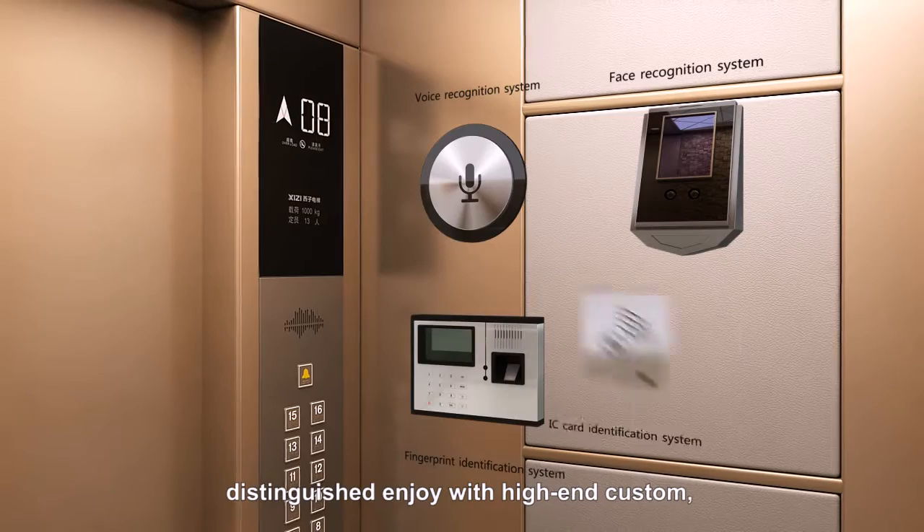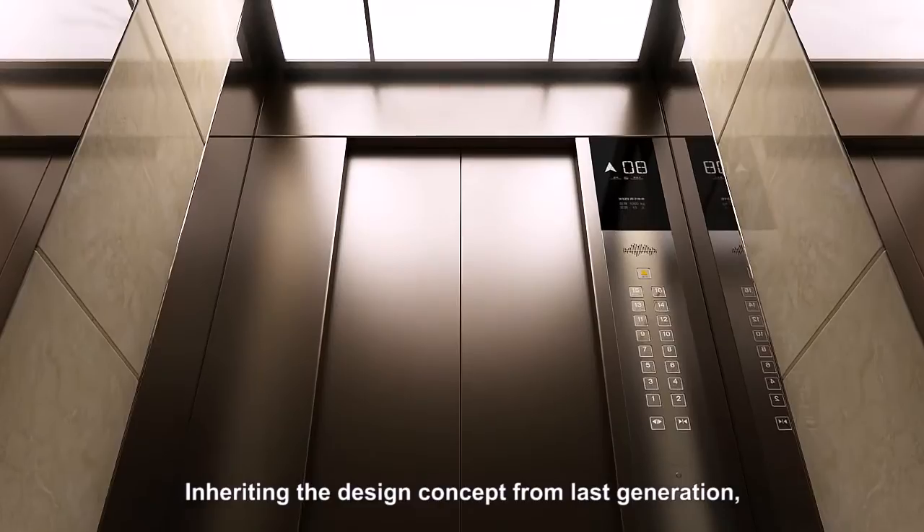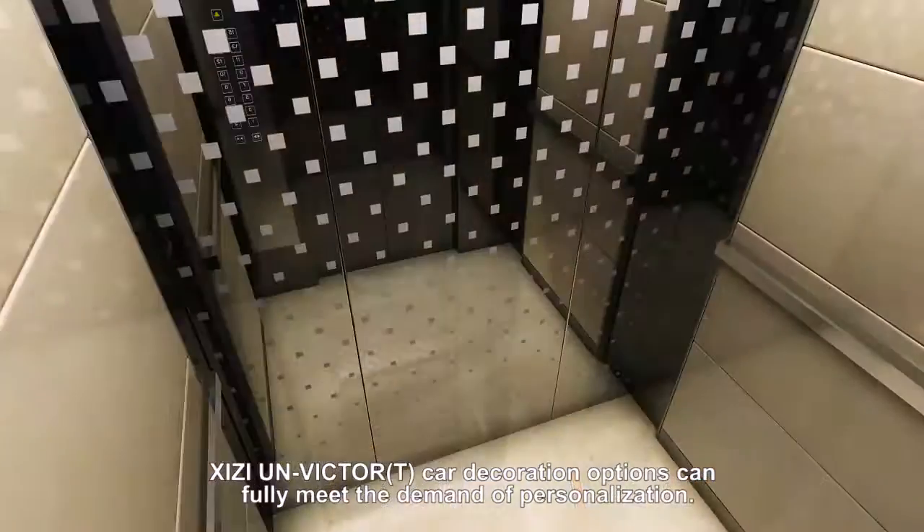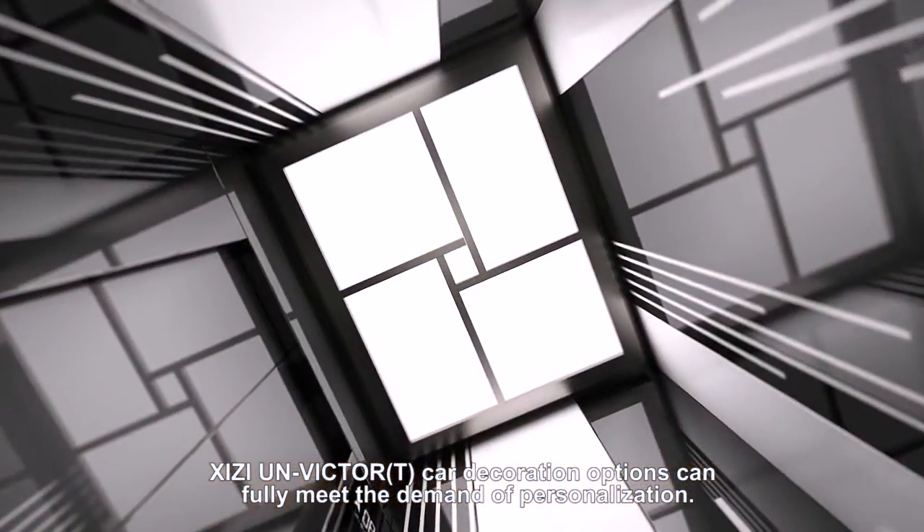Distinguished in joy with high-end custom and personalized options. Inheriting the design concept from the last generation, Cheesy UN Victor T car decoration options can fully meet the demand of personalization.